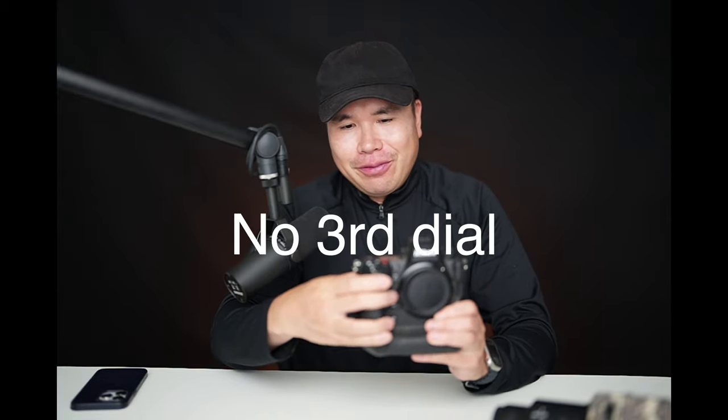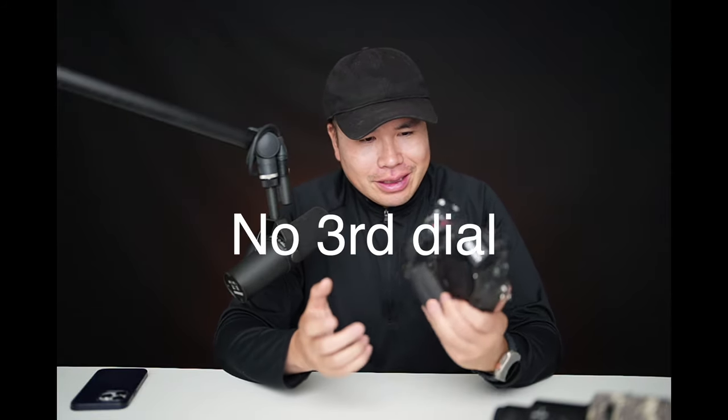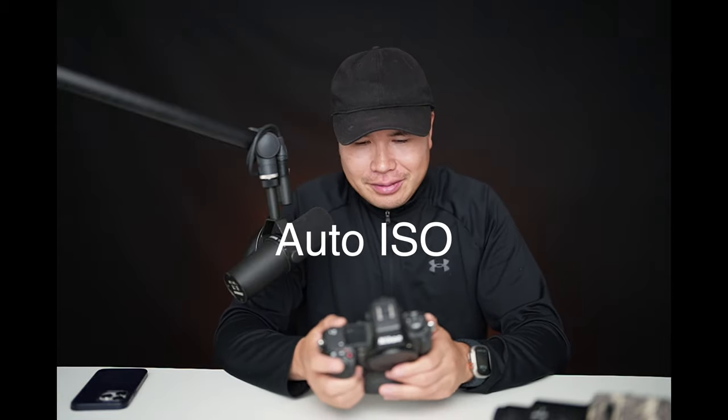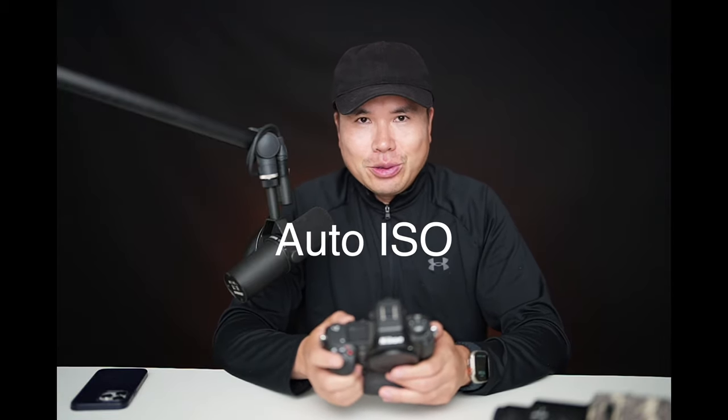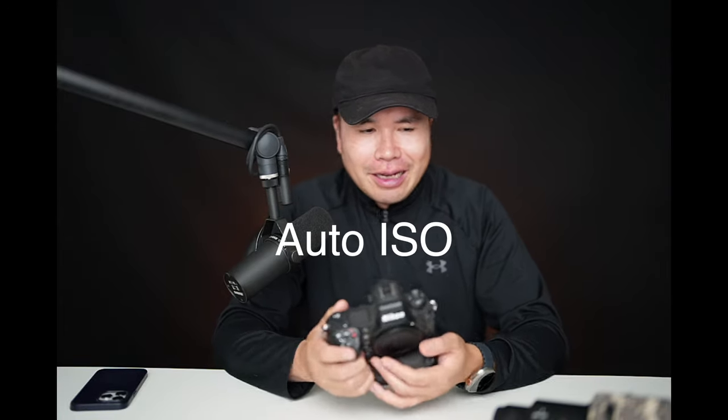Number four is that the Sony A1 has three dials — one in the front, one on top, and a third one — but the Nikon only has two dials. Without the third dial, I have to switch back to auto ISO, and I hate that because as a professional I use manual all the time. You may say there's a dial on the lens you can use for ISO, but when you're carrying a heavy lens, it's quite difficult to use that small control. That's one thing I really don't like about the Z9.